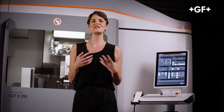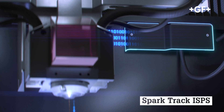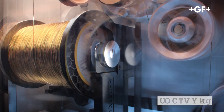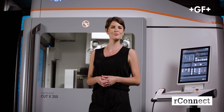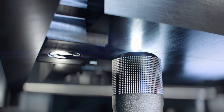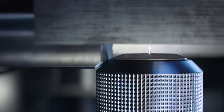Besides all these notable characteristics, the Cut X features all the latest functionalities of GF Machining Solutions' next generation of wire EDM machines: SparkTrack ISPS to prevent wire breakage, SmartWire for clever and optimized wire management, and R-Connect digital service allowing remote support and monitoring. The Cut X also features an advanced version of our anti-collision system, which further increases the machine's reliability.